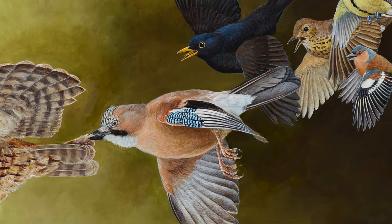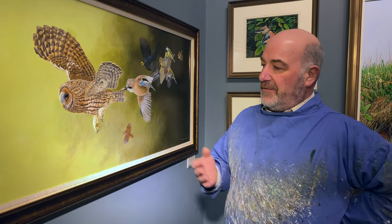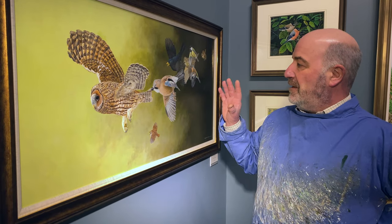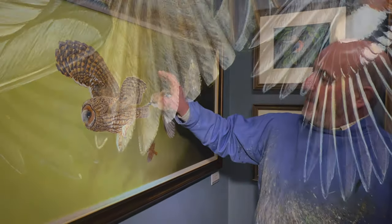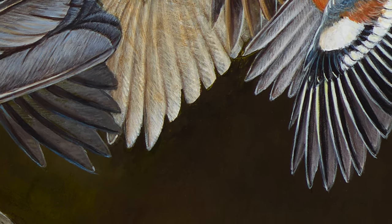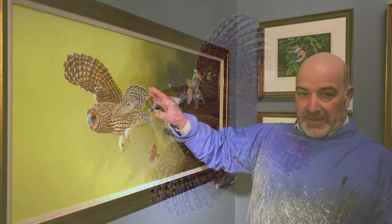This year, being a strange year that we've all experienced, has had the advantage of affording me more time to spend on a painting like this. More time in the fact that I've put the detail in the wing tips, which I don't normally do — I usually blur them to give an idea of speed. Whereas in this painting I've stylized it slightly.